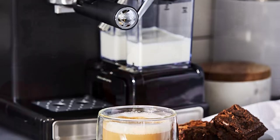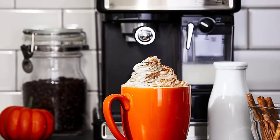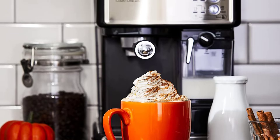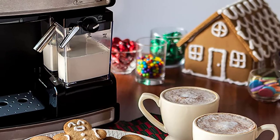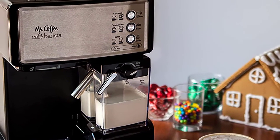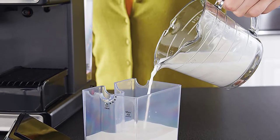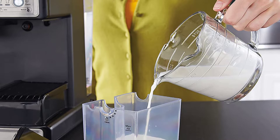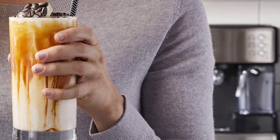Espresso machines used to be high-dollar investments that only the wealthy or those really serious about coffee would buy. Great coffee has gotten democratized though, and espresso makers are now something available to just about anyone. Making espresso isn't hard — it just requires that you inject highly pressurized hot water into very fine grounds and leach out the coffee flavor and potency that way. Thanks to advancements in technology, you can also get this on a pretty meager budget.